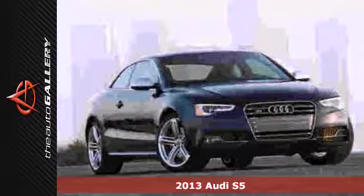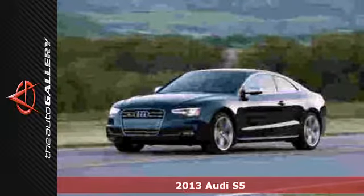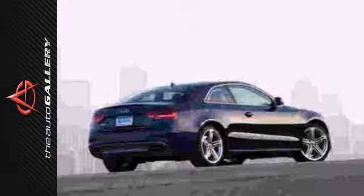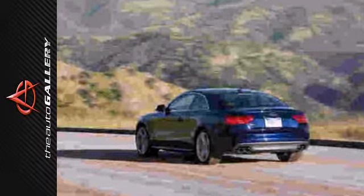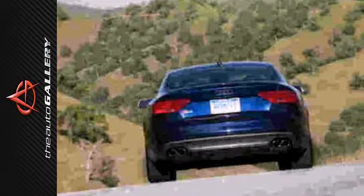Seductive and stylish, it's a 2013 Audi S5. More than just pretty, this S5 includes conveniences like heated seats, Bluetooth wireless, and rear air conditioning to give you a sense of luxury. The premium interior trim tops off an already loaded car.